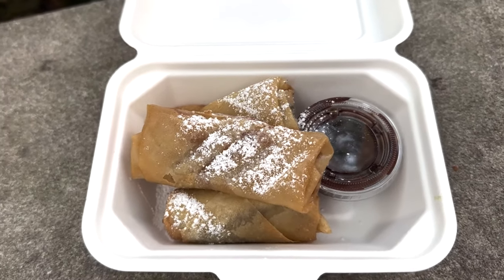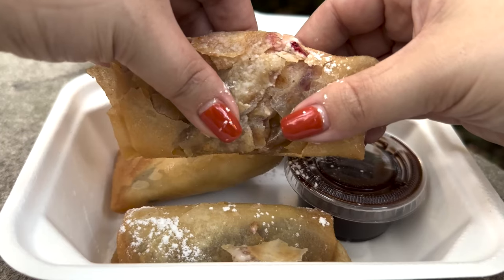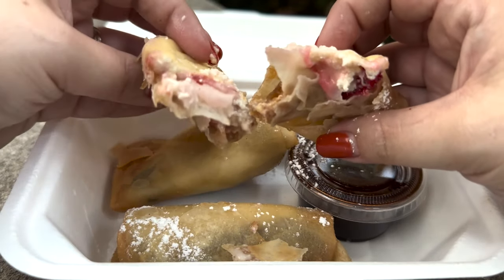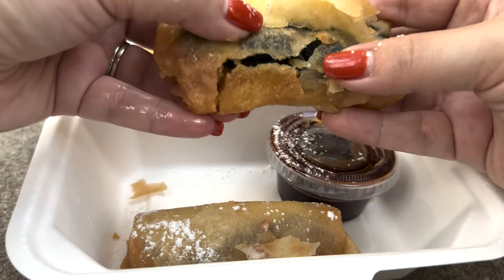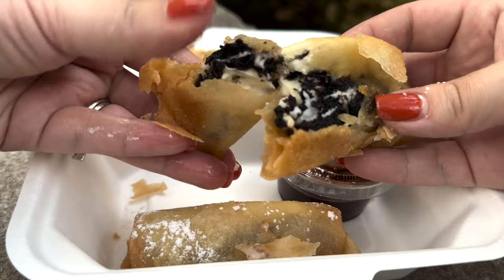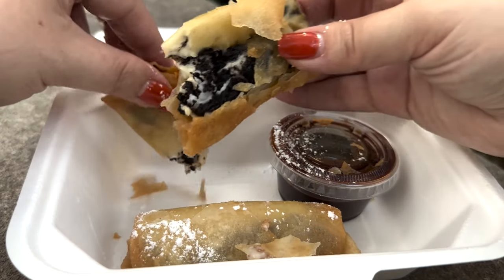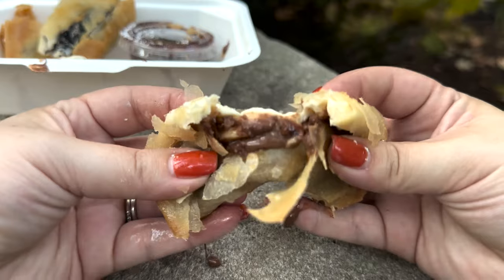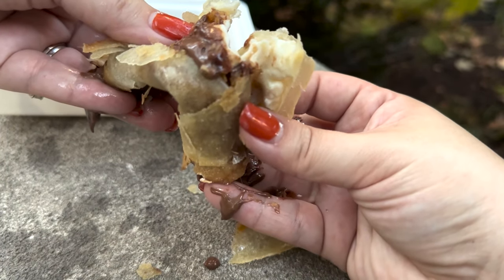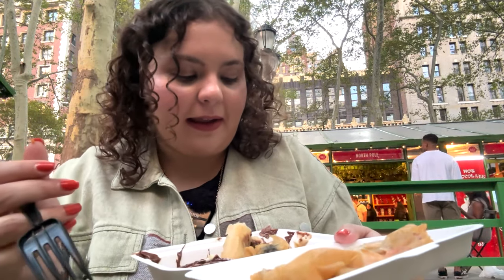Here are my dessert spring rolls. It comes with three, so you can literally get one of each if you want to try them all. Up first we got a strawberry — oh my god, looks amazing. Next up, the Oreo — it's gonna be so messy. Look at that pull, that inside, that looks so good. That Oreo in there looks like a new take on fried Oreos. And then finally the Nutella — it's probably gonna be messy. There's the inside of the Nutella. I'm getting it everywhere, I apologize — it's so ooey gooey. Whatever you do, do not do that because I lost a lot of product out of that Nutella one and it got all over my hands.